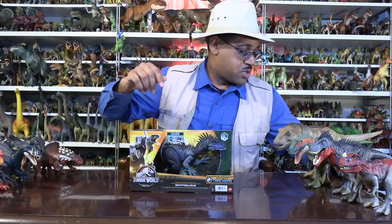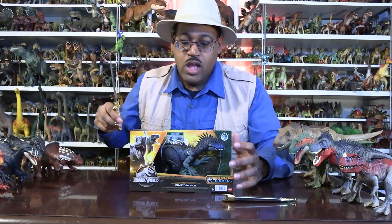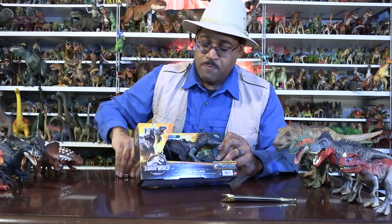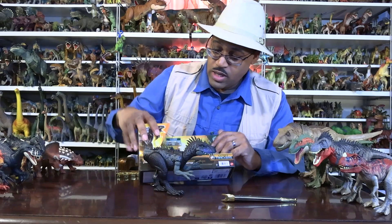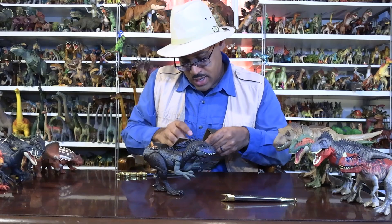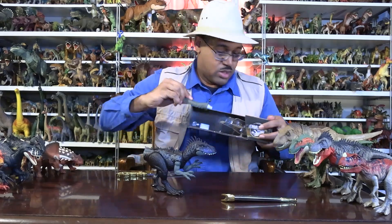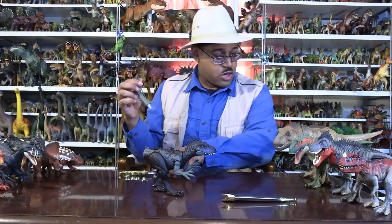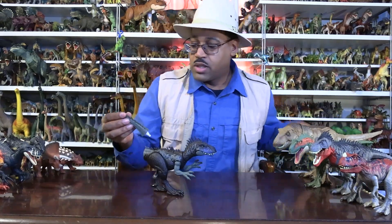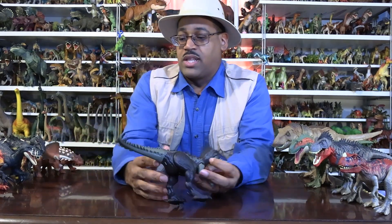So let me go ahead and open it now. We're going to cut here and it just pops right out. Interesting — the tail's still on the inside, so I have to go in under the plastic. There we go. The tail has the same kind of plug-in they all have — just put it in like that. That's a neat little tail.